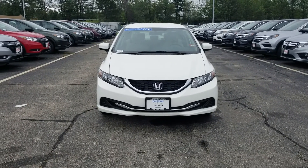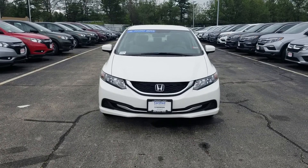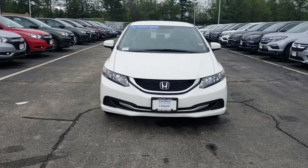Hey, Craig Rhee here from AutoFair Honda in Manchester with the 2015 Honda Civic LX that you're interested in. I just want to do a quick walk-around and show you some of the cool features of the car.